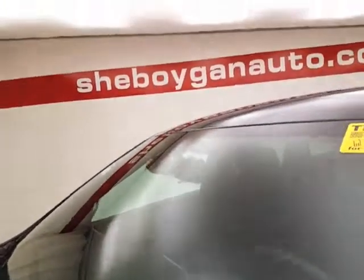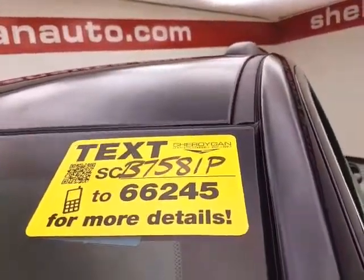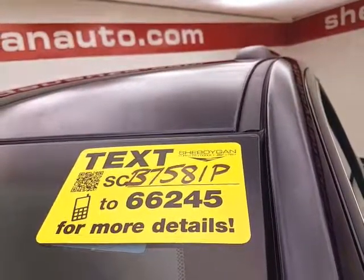Don't forget about that Jeep certification protecting your investment. For more, please go to cheboyganaut.com or text SCB7581P to 66245.